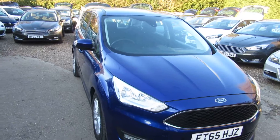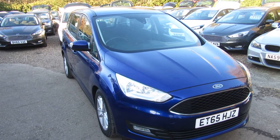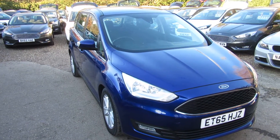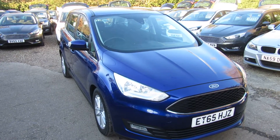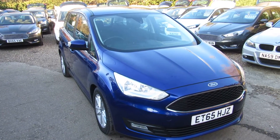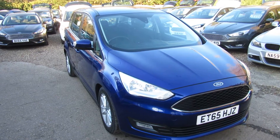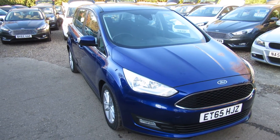So, lovely looking car. Ford Grand C-Max, Deep Impact Blue, 2016 registered on the 65 plate, with full service history, 1.5 diesel with a six-speed manual gearbox. Check it out on our website — you can apply directly for finance on the website, or give us a call and we'll have a chat. We'll take any vehicle in part exchange. Enjoy the sunshine out there, and we'll see you soon. Bye for now.